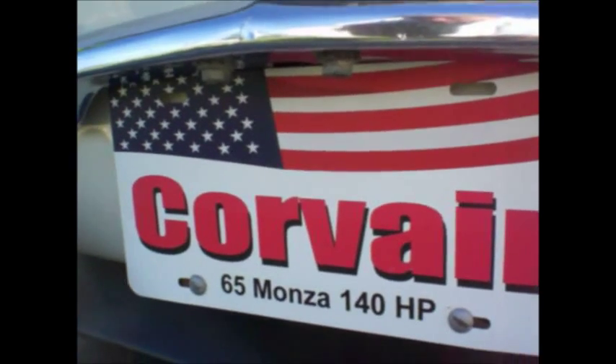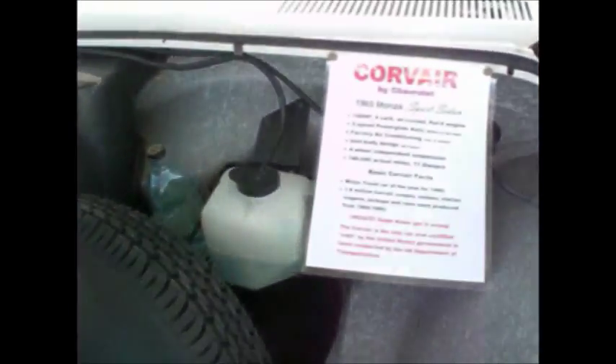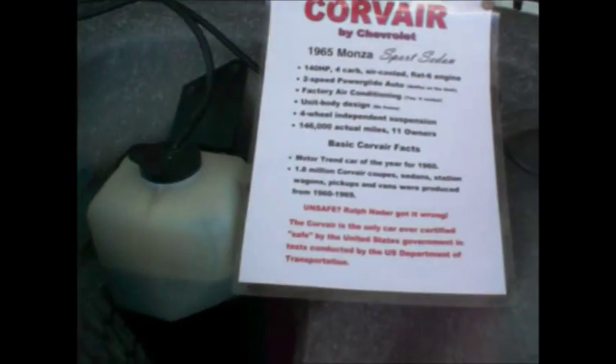It's a Corvair 85 — Corvair Monza 140 horse, 1965 sport sedan. Four carburetor, air-cooled flat six, two-speed Powerglide with a 95 horsepower cam. Factory air conditioning — yes, it works. Unibody design, four-wheel independent suspension.